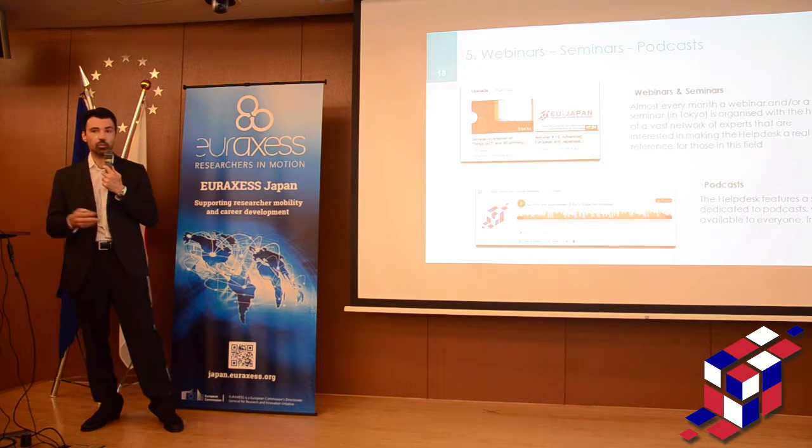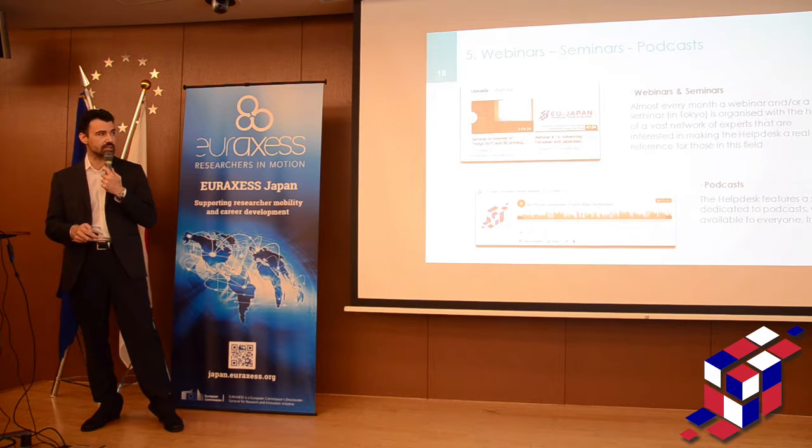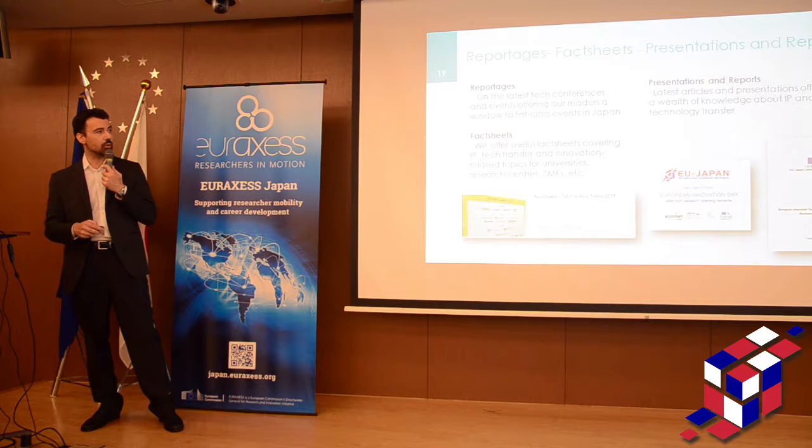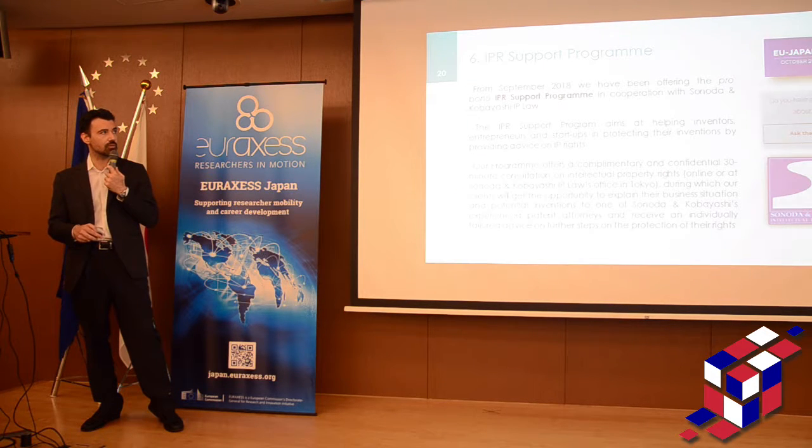We also have webinars that you can find on our YouTube channel — all the documents are online and downloadable. We have PowerPoint presentations, webcasts that we record with scientists and technologists, reportage from events we attend, fact sheets on IPR, and presentations and reports. Everything is downloadable from the website.